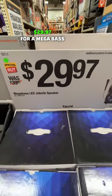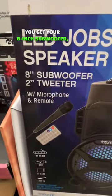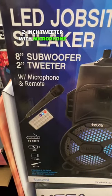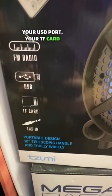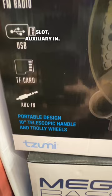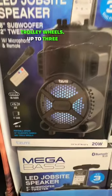$29.97 for a mega bass LED jobsite speaker. You get your 8 inch subwoofer, 2 inch tweeter with microphone and remote, FM radio, your USB port, your TF card slot, auxiliary in, and a portable design with 10 inch telescopic handle and trolley wheel.